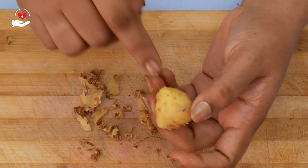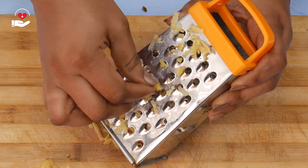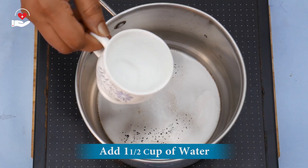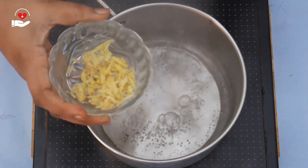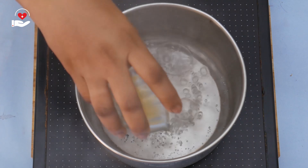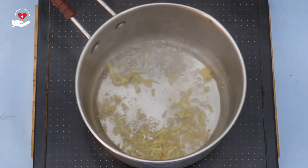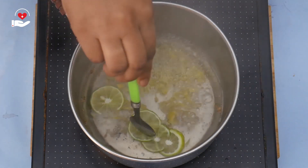Ginger may also be helpful in offering migraine sufferers relief from stomach upsets. Now we are going to grate this ginger. Take the grated ginger into a bowl. Now we will boil 1 and a half cups of water, add the grated ginger to the boiling water, then add 3 to 4 slices of lemon. Let it boil for another 4 minutes.